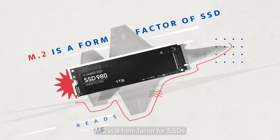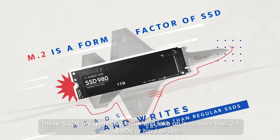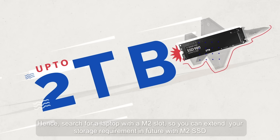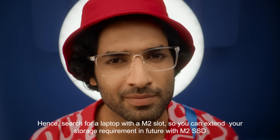M.2 is a form factor for SSDs. These SSDs are generally faster and take up less room than 2.5 inch SSDs or hard drives. They can go up to 2TB in storage size. Search for a laptop with an M.2 slot so you can extend your storage requirement in the future with an M.2 SSD.